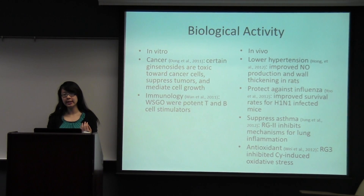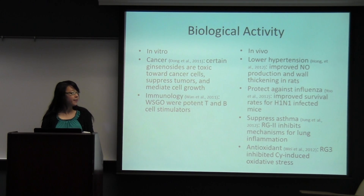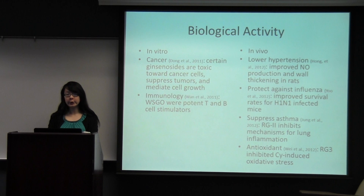In vivo studies were shown to lower hypertension, protect against influenza, and suppress asthma, and also had antioxidant effects. For lowering hypertension, they improved nitric oxide production and thickened walls in rat models. For influenza, a recent study showed that rats infected with H1N1 flu virus had better survival rates when taking extracts of Panax ginseng compared to those who did not. Panax ginseng was also shown to suppress asthma: ginsenoside Rg2 inhibits mechanisms for lung inflammation. Ginsenoside Rg3 inhibited induced oxidative stress, demonstrating antioxidant effects.